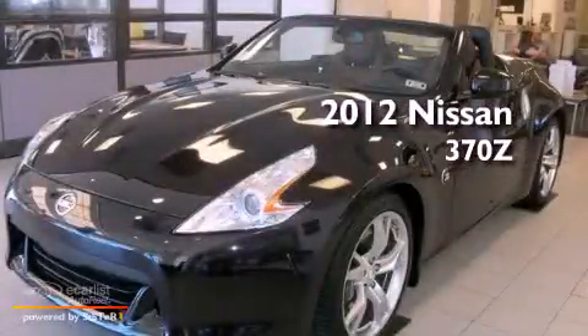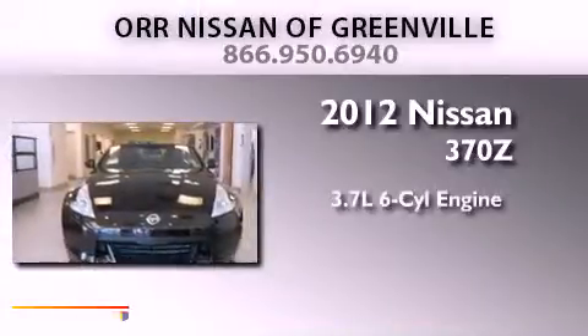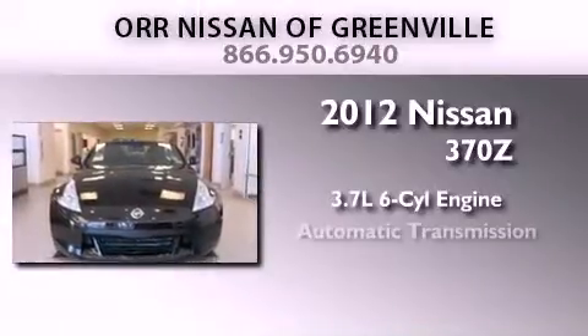This is a brand new 2012 Nissan 370Z. It has a 3.7-liter six-cylinder engine and an automatic transmission.